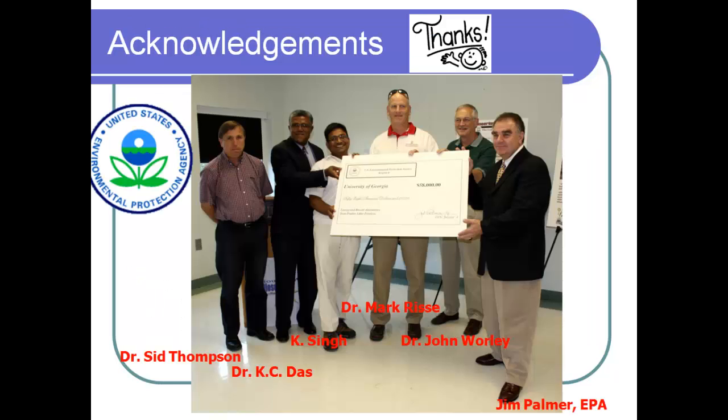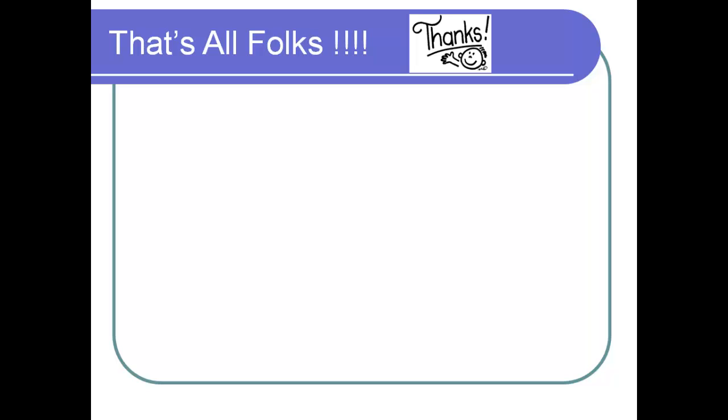Our research was funded by the US EPA. I'd like to acknowledge Dr. Sid Thompson, Dr. Casey Das, Dr. Mark Rissy, and Dr. John Worley. A question was raised: if arsenic is an issue, it would also be an issue for other burning technologies. We only tested one sample for arsenic, so we really cannot draw firm conclusions. People looking at nitrogen, phosphorus, and other elements probably need to also look at arsenic content.